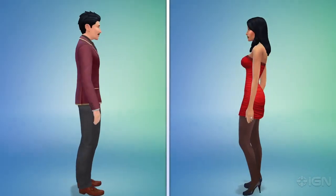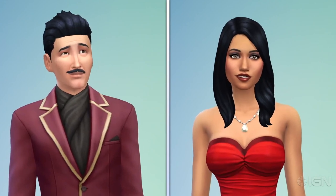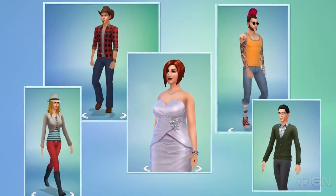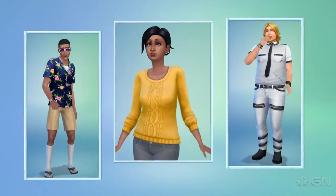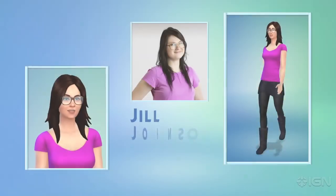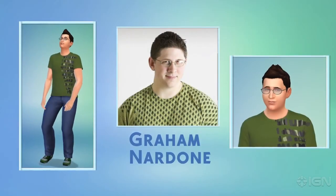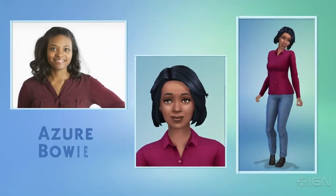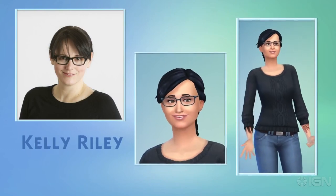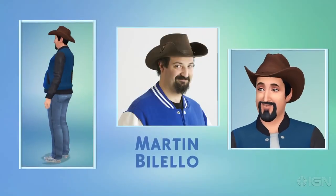Ladies and gentlemen, meet Mortimer and Bella Goth, Sims 4 style. For me, the magic of Create-A-Sim is in making Sims of my friends and people I know from the real world. This is a picture of me, and this is the Sim I've been working on — what do you think? Creating a Sim with this level of detail is finally possible in The Sims 4. Take a look at some of the other folks from around the studio. That's a great looking bunch.